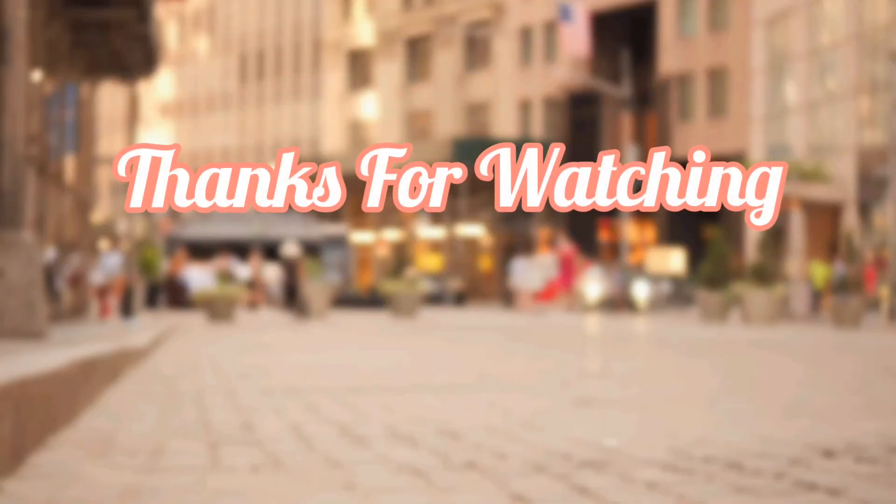That was all about today's video. I hope you liked it. I will see you in my next video. Till then, bye bye. Thanks for watching.